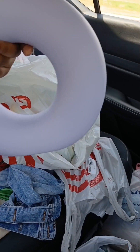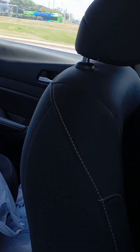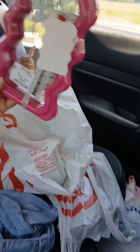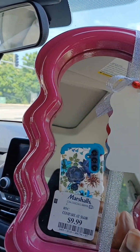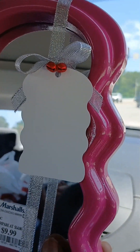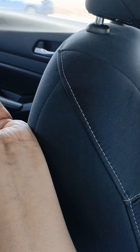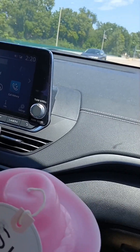Oh, look at that mirror. Let me see it, baby. Look at this cute mirror. I love it. Yeah, I bought these candles. Let me see the candle. Look at this candle — it's got a little hat on it. Karen, you picked some cute things and unique things.